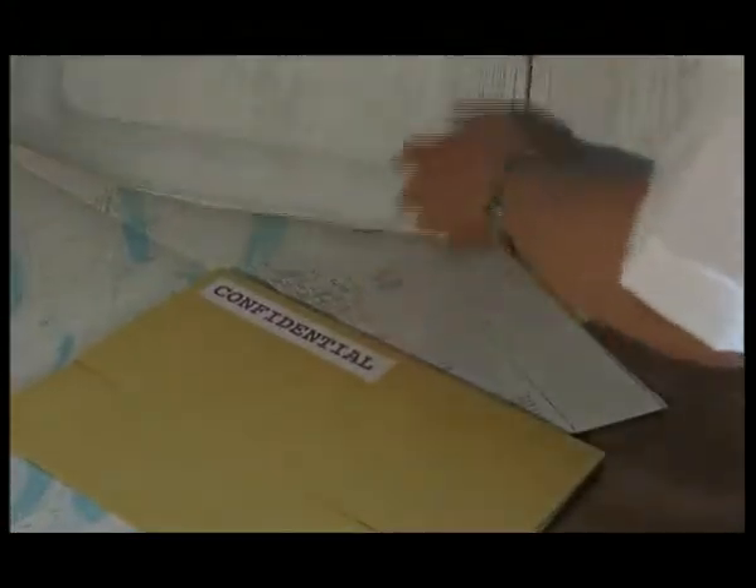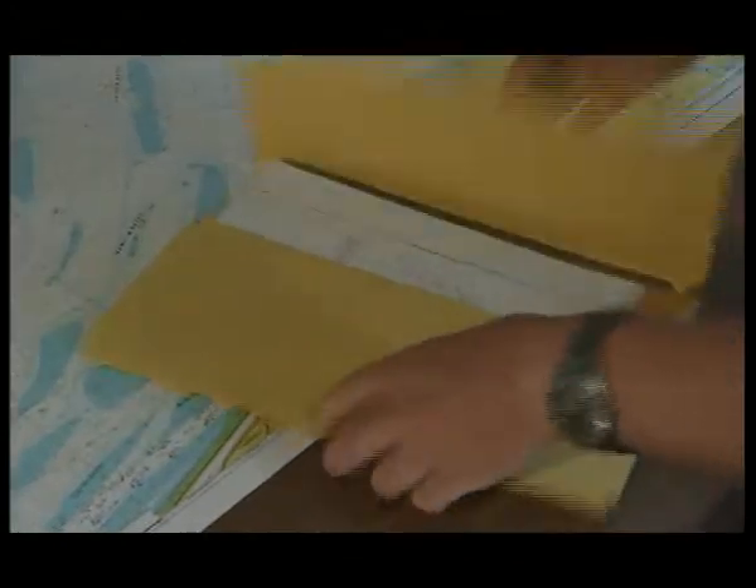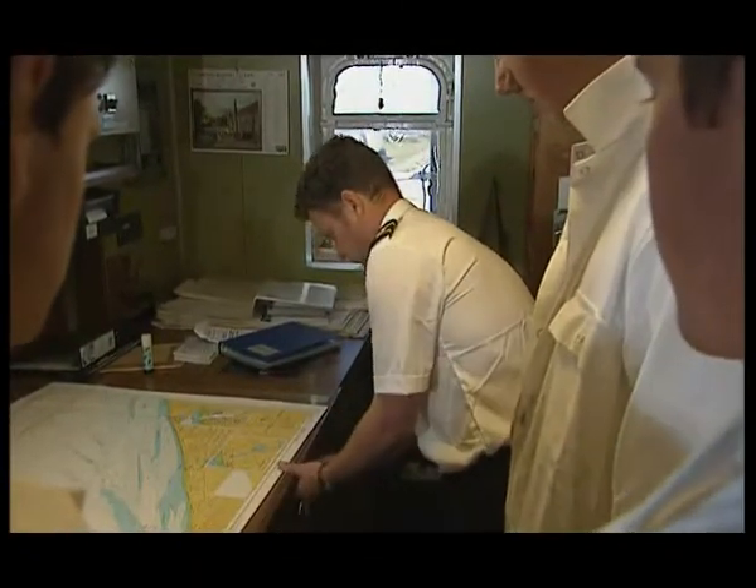The measures applying to your vessel for the three different levels of security are set out in the ship's security plan. They are there for your protection and they can help deter those with criminal intent. It is essential that details of the plan itself are restricted to those who need to know. Control the flow of information and restrict knowledge of the cargo to as few people as possible.